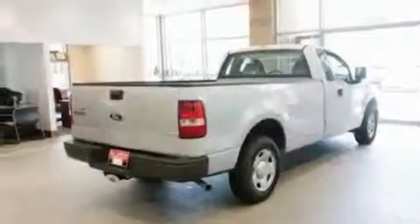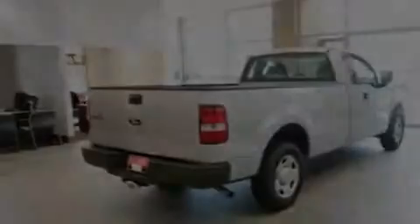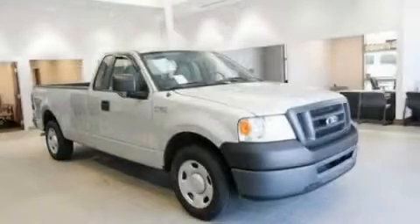This vehicle has fewer than 80,000 miles on the odometer. Contact us today to arrange your test drive.